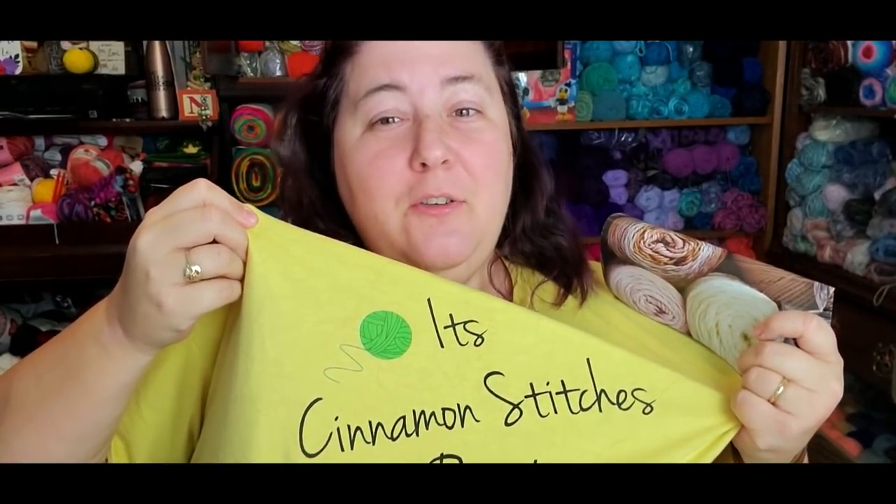I want to shout out to my super cute little shirt — I'm only going to show you part of it because there's a bad word on it. You can find this shirt in the link below at my Teespring shop. I love my shirts, I think they're fun, so a little selfless plug there.